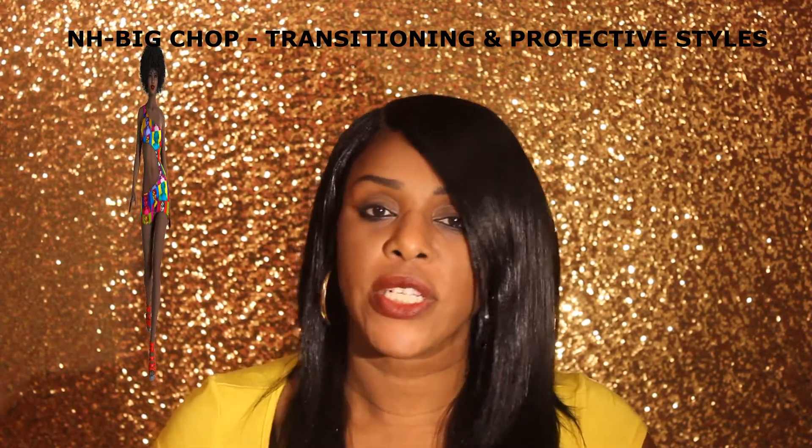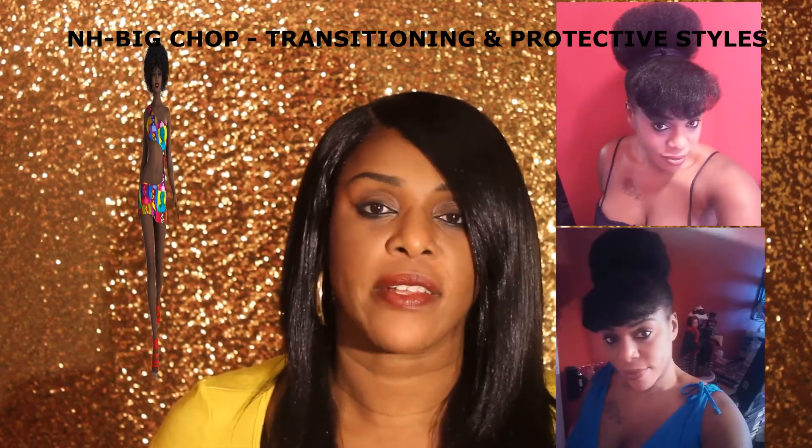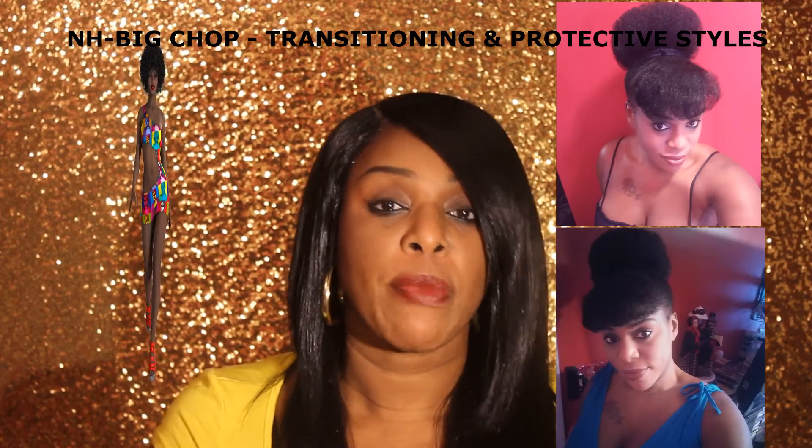Hi everybody, it's me Vicki. Today I wanted to come on and talk about natural hair when it comes to the big chop, transitioning, and protective styling. I do have a couple of people in my personal life who are curious about the natural hair movement - some are relaxed and they're thinking about going natural and they ask me questions because I do have experience being a natural person.